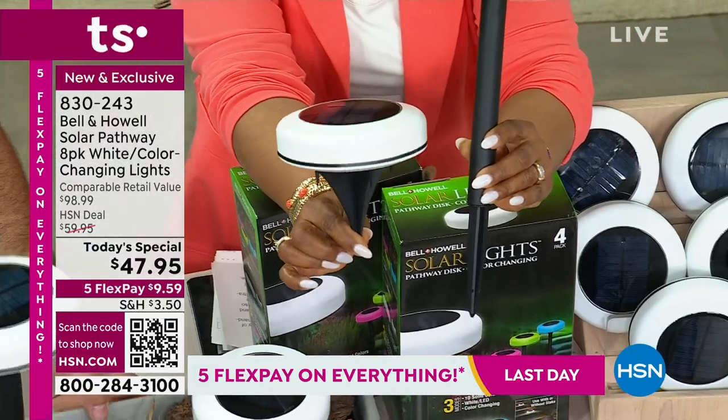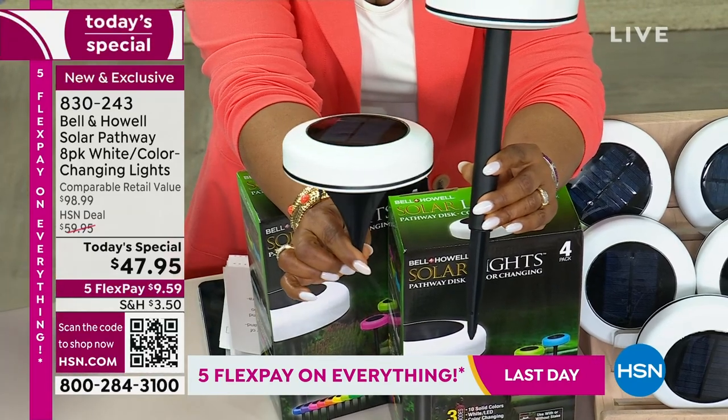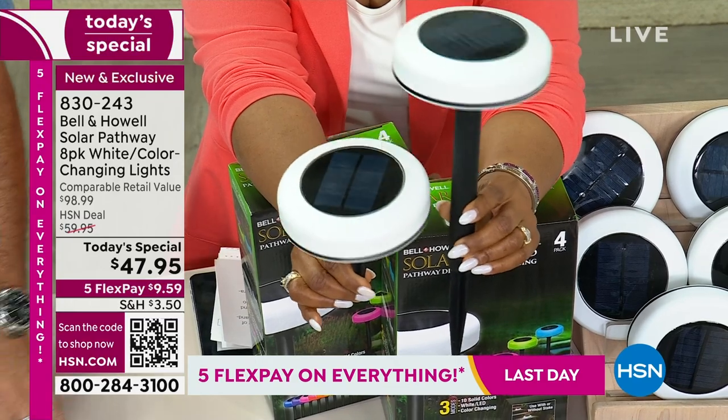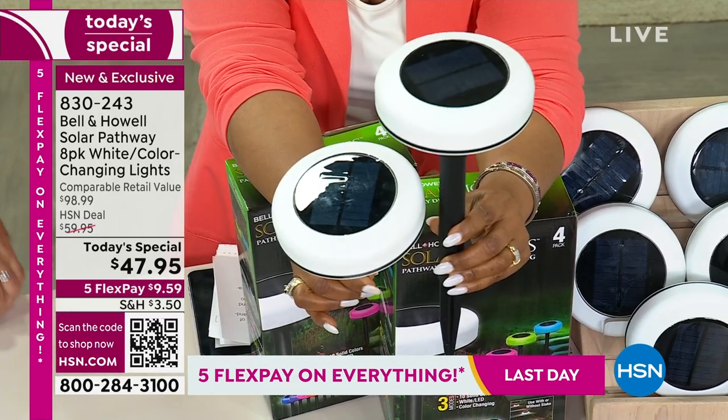One is a little bit shorter — that would be me, a little short and wide — and then you've got the nice tall lean one. You get eight of each of them, which allows you to customize them.